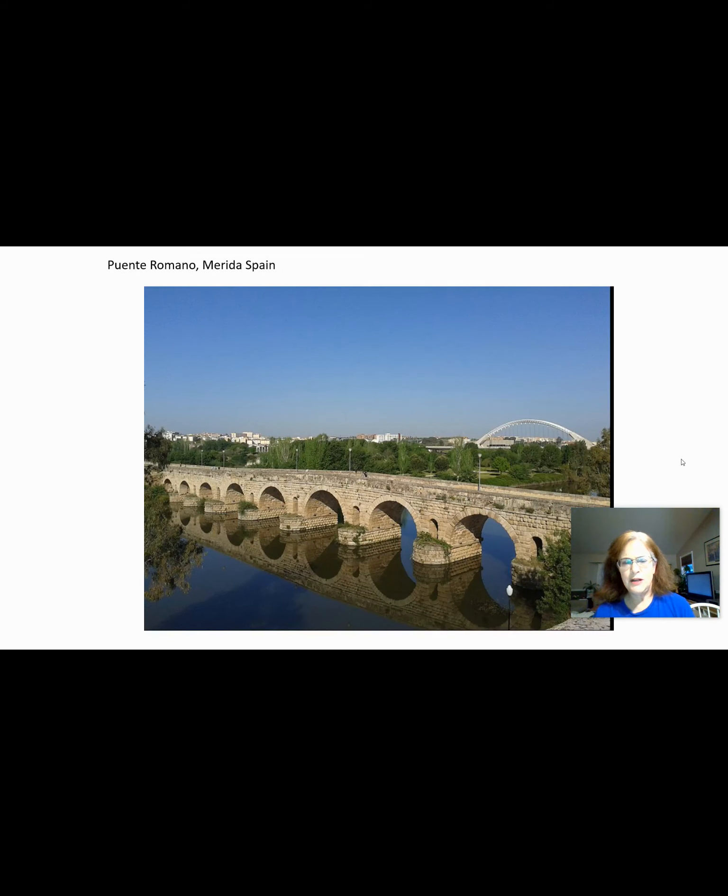There are many ancient bridges in Rome and other countries around the world that have been standing for a very long time, because the arch bridge is able to really minimize those tension forces. There are compression forces, but there are not many tension forces, so you don't get the same sort of problems happening.